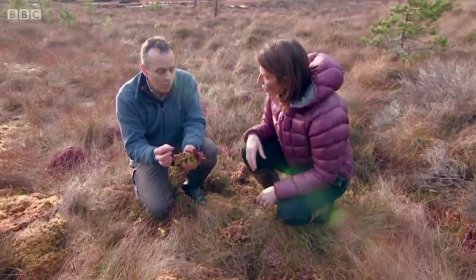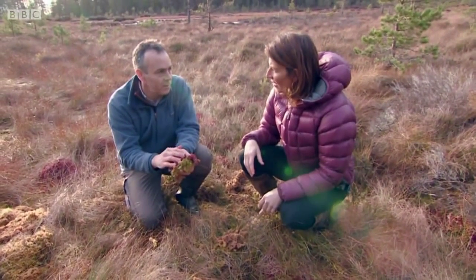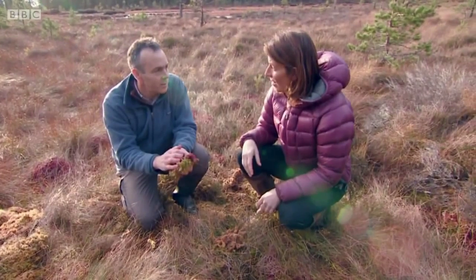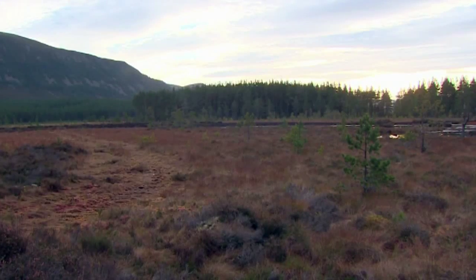And how long before you know it's going to be successful? Well, we anticipate that these will start to regrow next summer, so there will be sphagnums growing back on the surface of the bog next summer. That soon? That soon. And within five to ten years it should be fully restored.